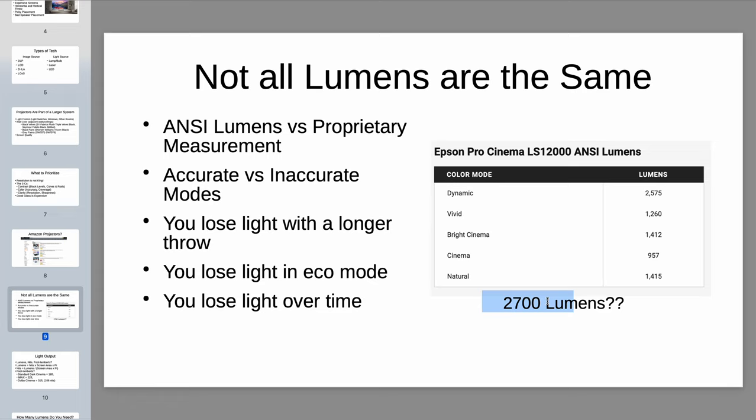Other things to keep in mind: you lose light output at a longer throw. Projectors always have a throw range — say for a 120-inch screen, you can put it as close as 10 feet or as far as 15 feet. When it's at its closest throw range, the light will be brighter than when it's further away. Projector Central will have resources for calculating the rough light output you'll get at a certain distance. Audio Advice also has a home theater design tool that estimates light output at a particular distance for a particular projector model. You also lose light output in eco mode — the lower power you use, the less light output you'll have.